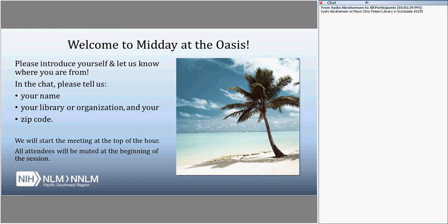We'd like to welcome everybody to our Midday at the Oasis webinar today. My name is Kelly Hamm. I am the Community Engagement Librarian at NNLM Pacific Southwest Region. Today's webinar is Citizen Science Day 2019: Add Real Scientific Research to Your Library Programming. Today is February 20th, 2019, and we're very happy to bring this webinar to you today.